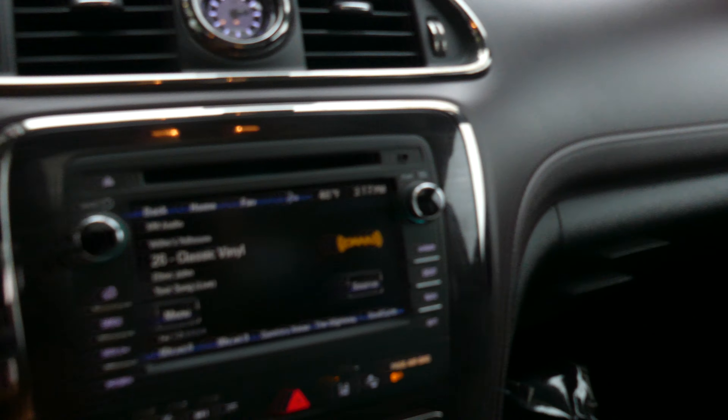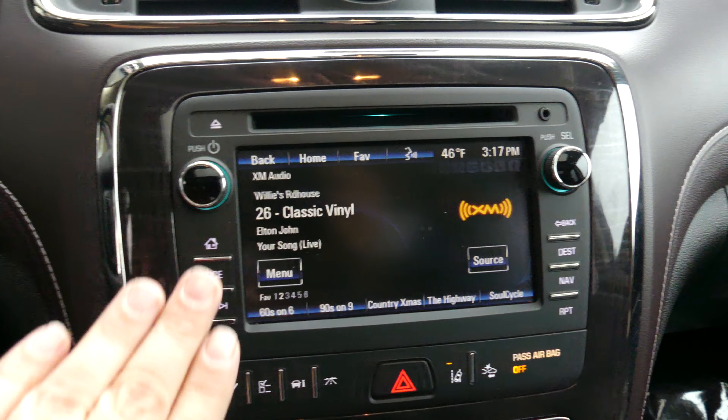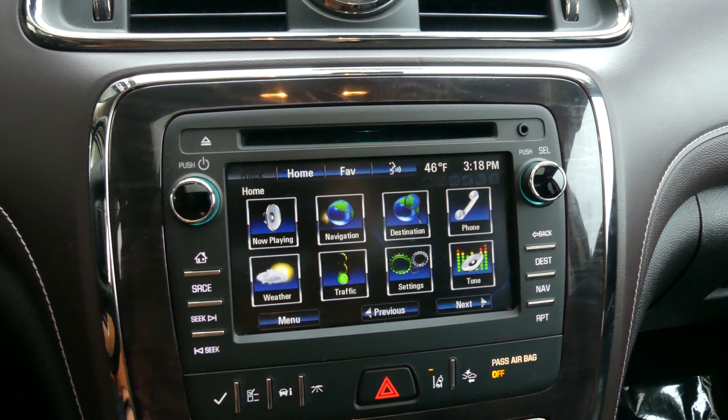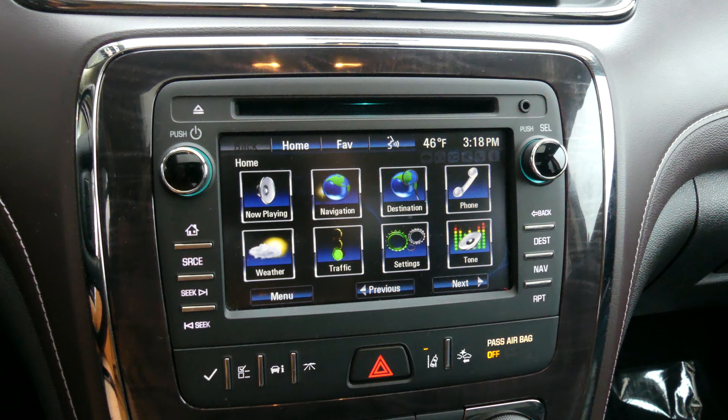Other interior features include a large LCD touchscreen display which houses satellite radio, hands-free calling, text and weather apps, navigation and OnStar, and many other app possibilities.